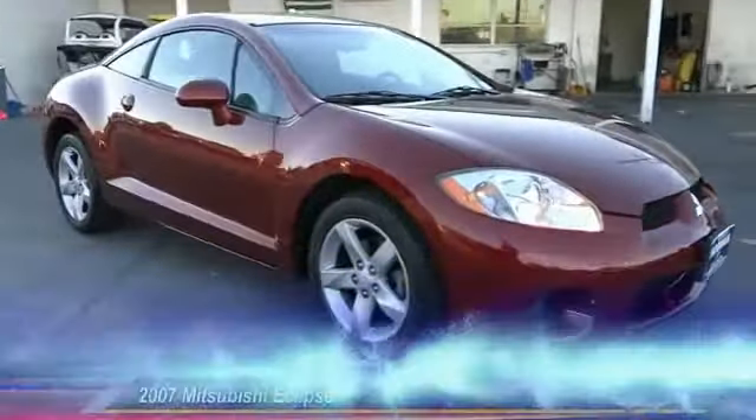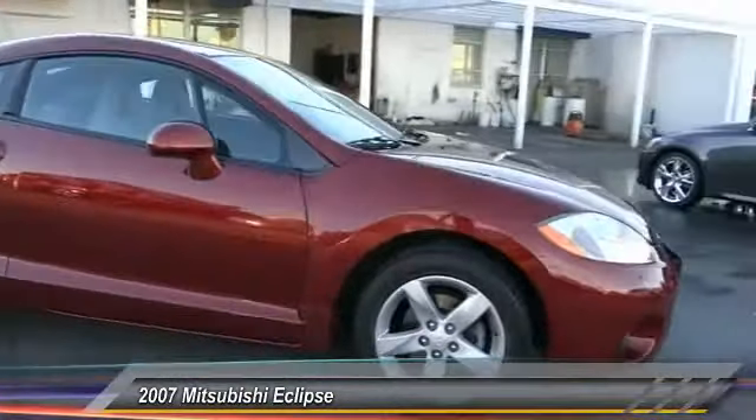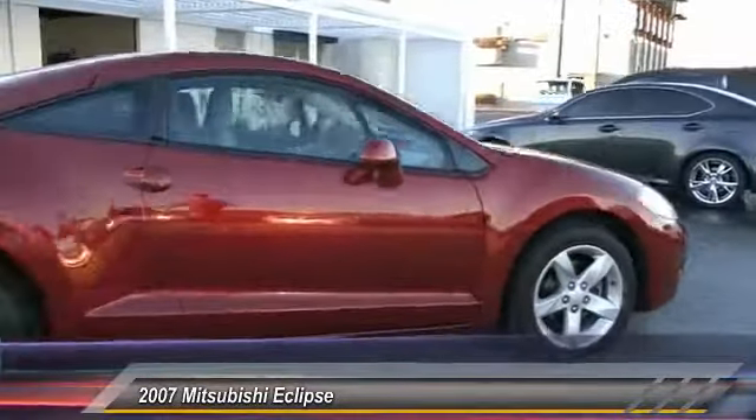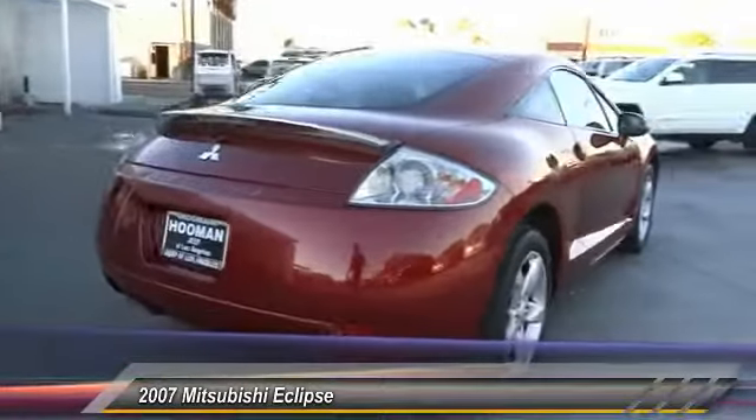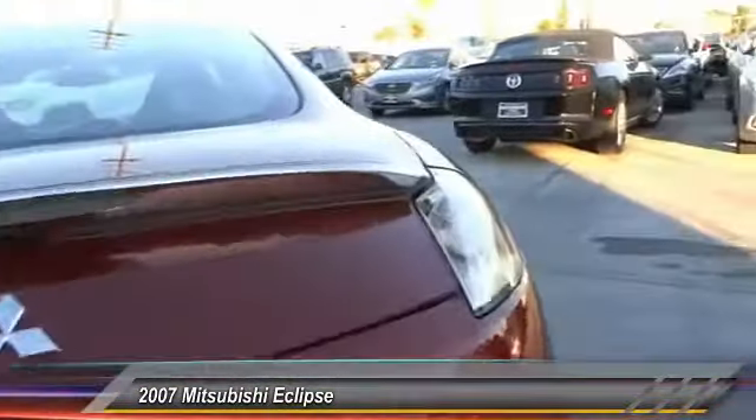The 2007 Eclipse. Fully loaded with far more bang for your buck than most vehicles in its class, the Eclipse combines brute power with exotic design, giving sports car enthusiasts the best of both worlds.